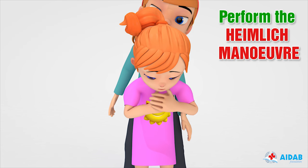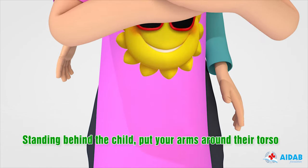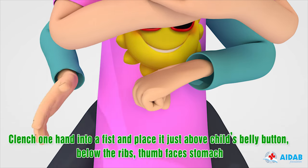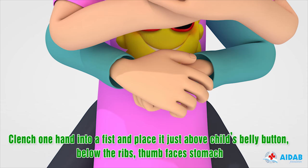If the object still does not come out, perform the Heimlich maneuver. Standing behind the child, put your arms around their torso. Clench one hand into a fist and place it just above the child's belly button, below the lower ribs, with the thumb facing the stomach.